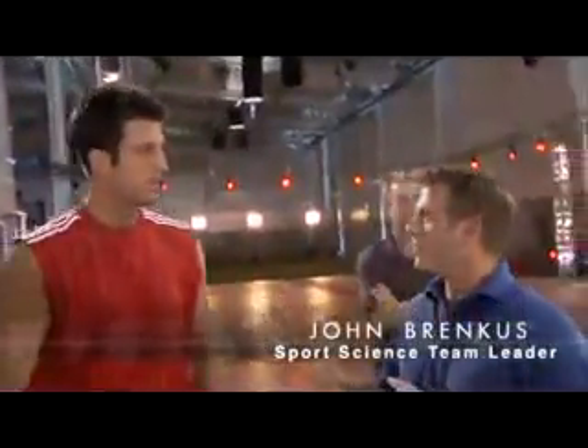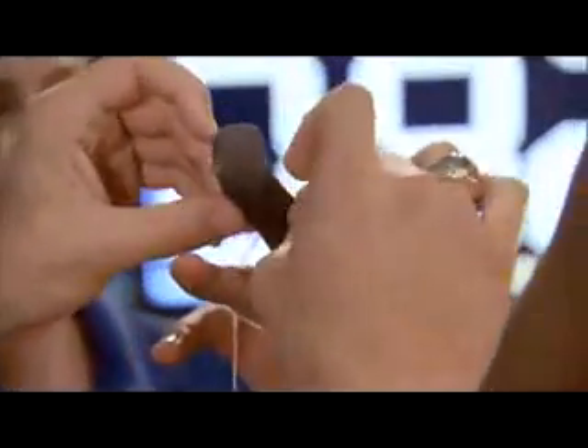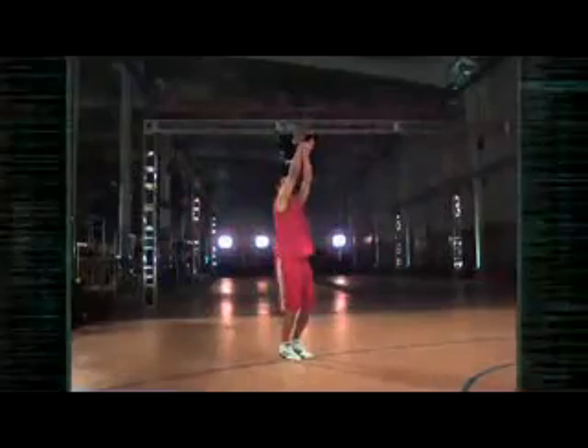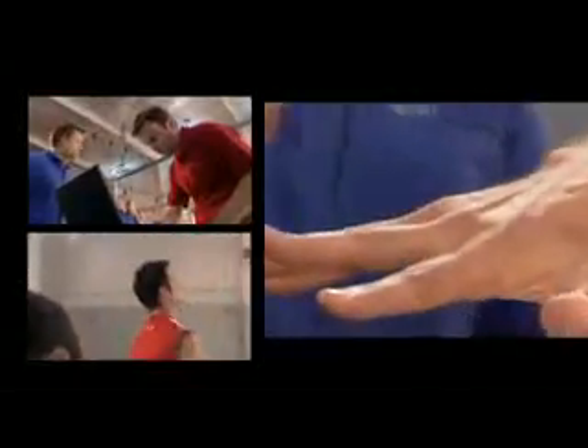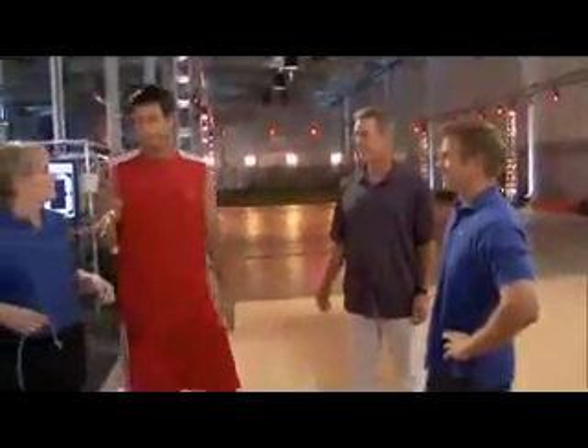The rule is, at point three seconds you can't catch and shoot it — but we think you can. To find out if Jason can work fast enough to beat three-tenths of a second, we wire him up with sensors that will precisely measure the time it takes him to catch the pass, set up for the shot, and fire away. A tactile sensor goes on his middle finger, because that's the finger that will have the ball against it the longest. Are you up to it? Of course — that's why I'm here.